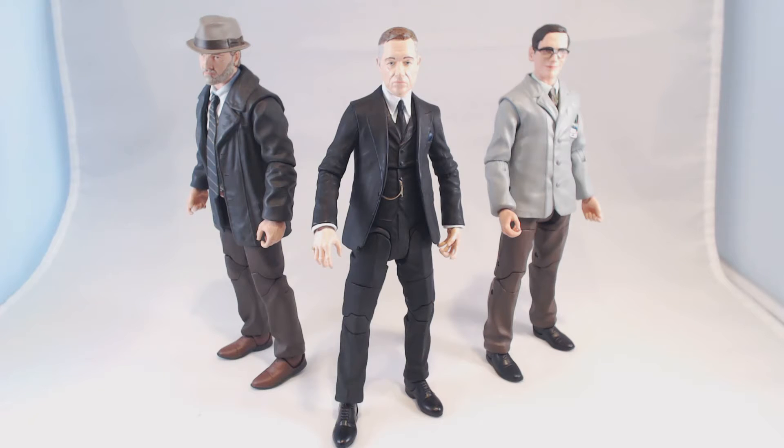Hello all, DSTZak here, checking in with you again for another DST update. This week we are taking a look at Gotham Select Series 2.